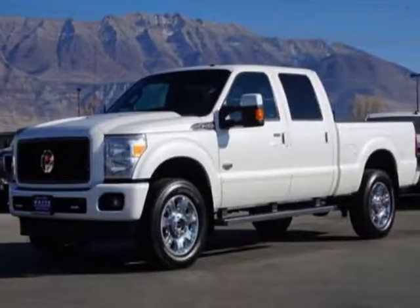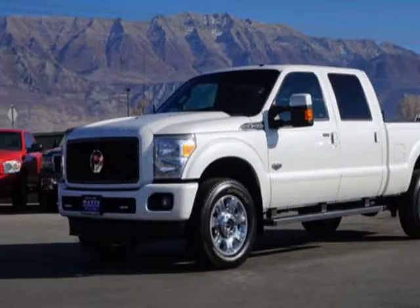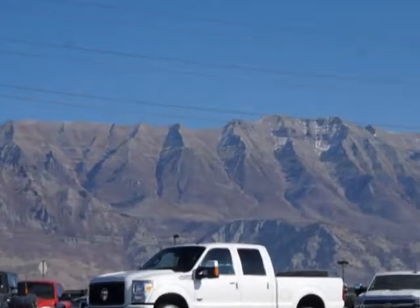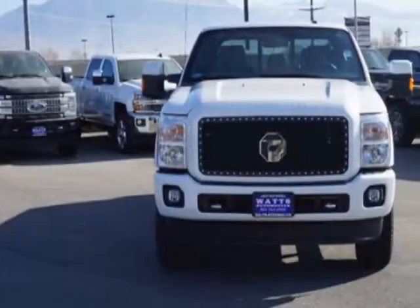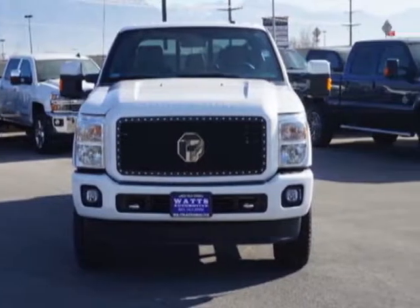Take a look at this 2016 Ford Super Duty F-350. The Super Duty F-350 has just under 7,500 miles. For your protection, this vehicle has a factory warranty.